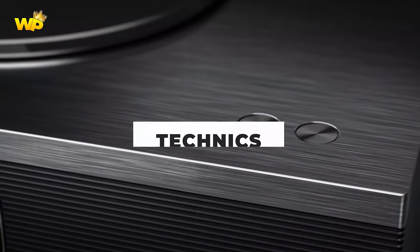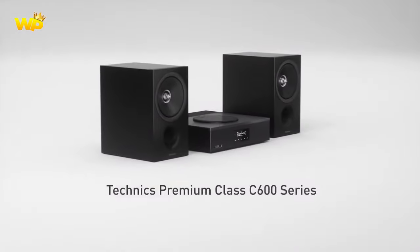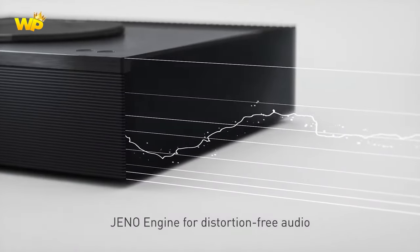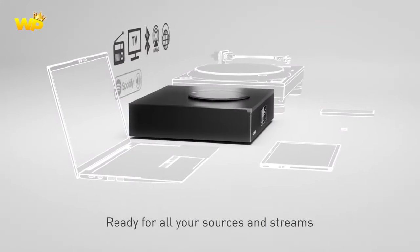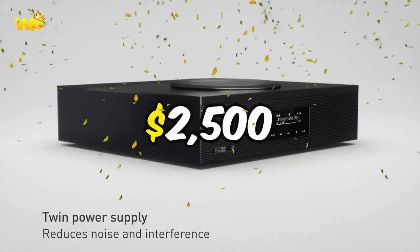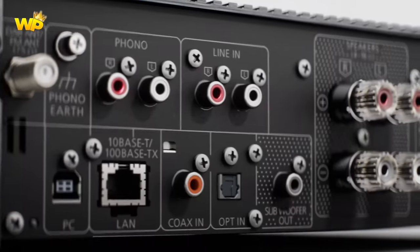Number 2: The Technics SA-C600 is a compact, lightweight CD network receiver designed to pair with Technics SB-C600 monitors. It is an all-in-one product that offers a fully digital integrated amplifier, top-loading CD transport, digital streaming, MM phono stage, space-tune environmental adjustments, radio, and unlimited connectivity with TVs and subwoofers. Paired with the SB-C600 speakers, this redefines the level of performance you can get from a $2,500 audio system. The SA-C600 is an excellent choice for those who want a complete audio system at an affordable price.